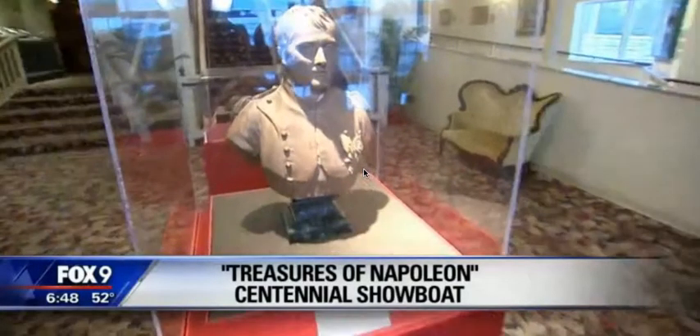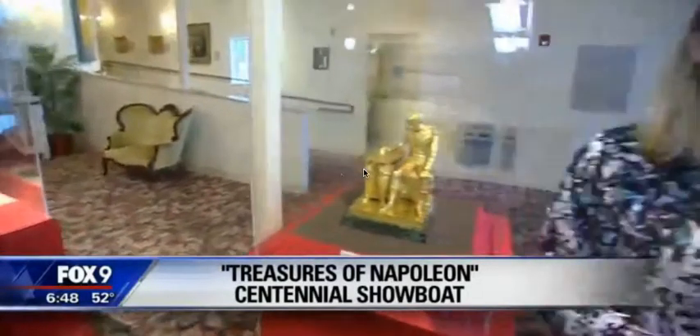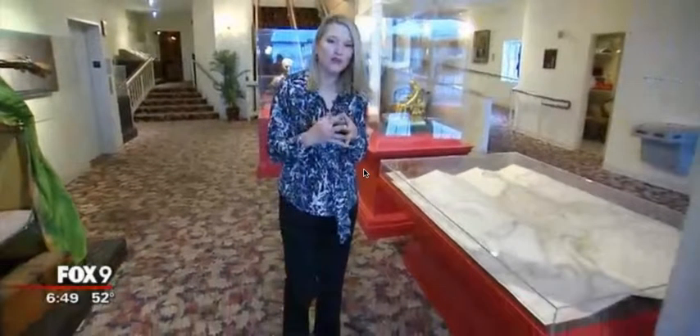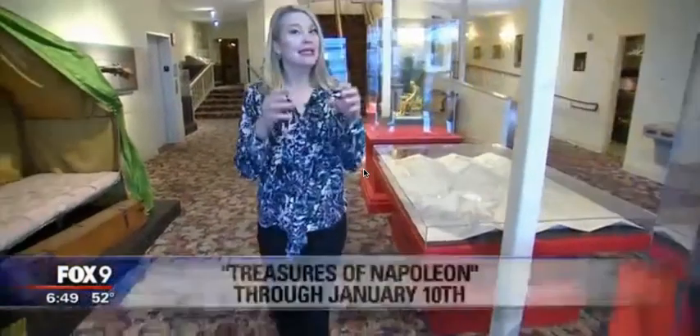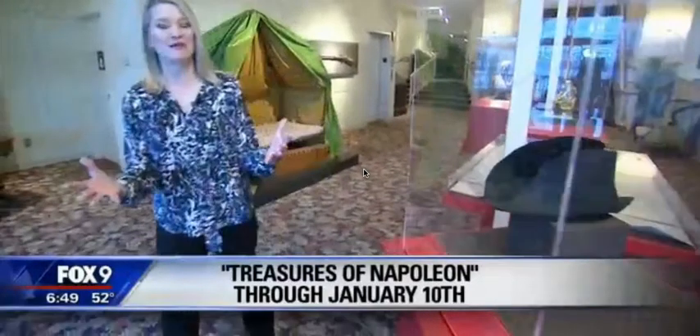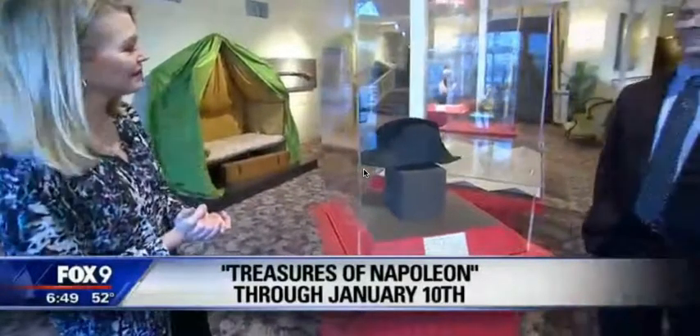Napoleon — he's kind of like Cher. You only need one name to know who he is: the only emperor of France, and probably one of the most famous rulers of all time. More than 200 artifacts belonging to him are here at the Centennial Showboat on the Mississippi River, and I'm joined by Will Peterson.